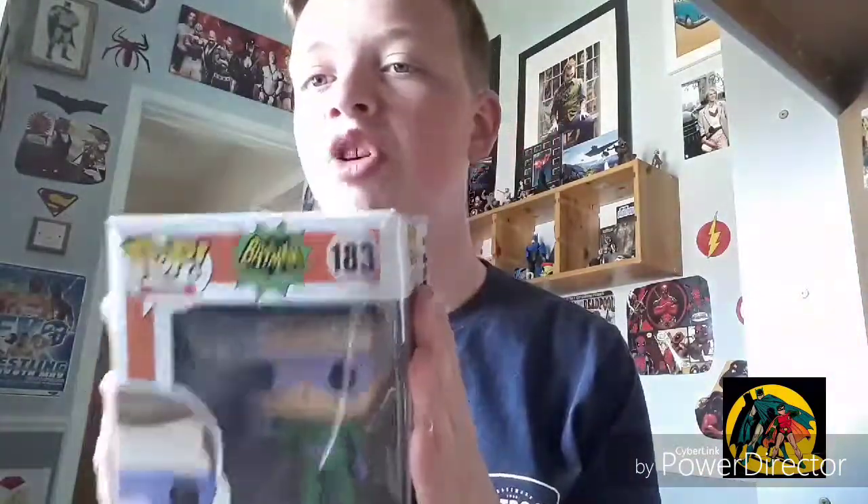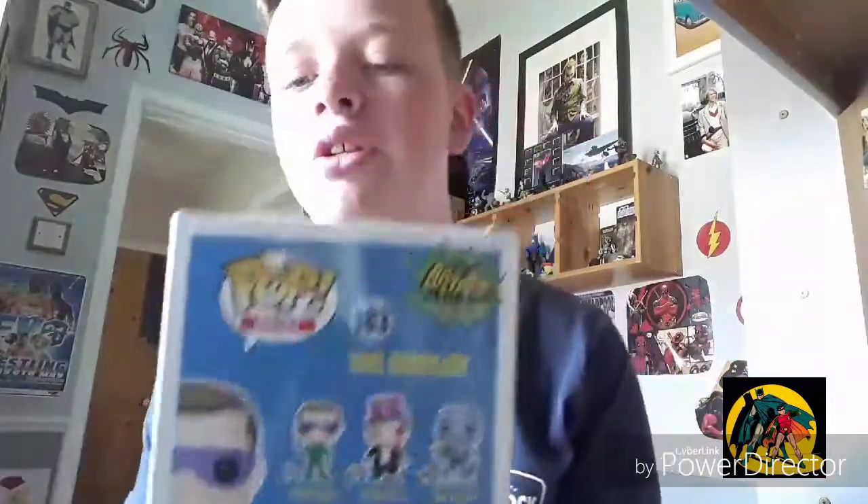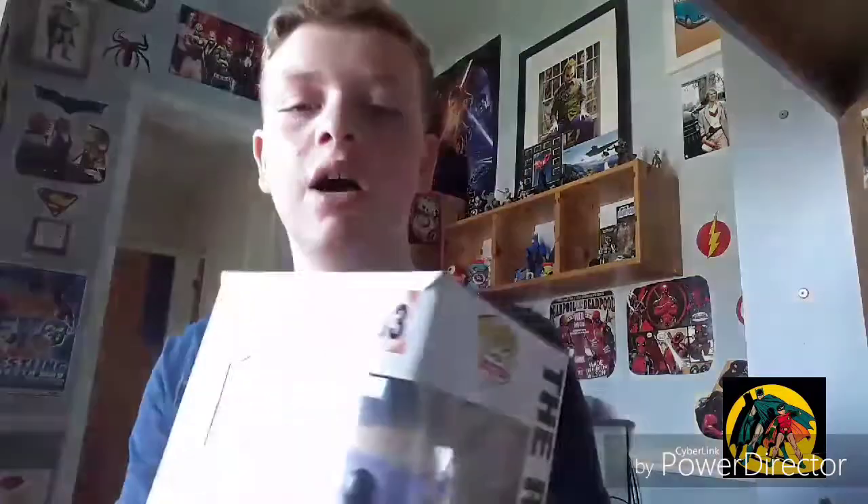This is my third Pop Vinyl — another one from the Batman 1966 series, but sadly not from the same collection. This is from the second line, but we still have the characters. This is the Riddler, as you can see. I got this in town with one of my friends. I think the question mark in the center is a bit out of place, but except from that it's a good Pop.